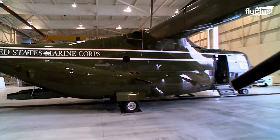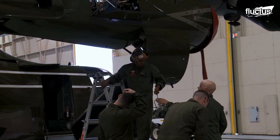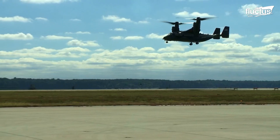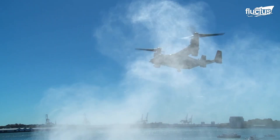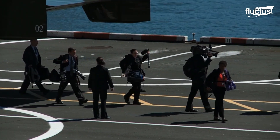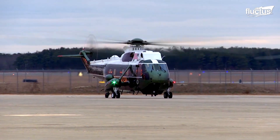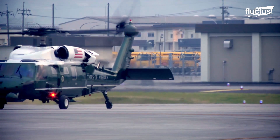One of the most important units in the United States military is Marine Helicopter Squadron 1, abbreviated as HMX-1. This group is responsible for the transportation of the President, Vice President, heads of state, and other VIPs as directed by the Department of Defense and the White House. The V-22 Osprey was introduced to HMX-1 in 2013 and joined the existing fleet of VH-3D Sea King and VH-60N White Hawk helicopters already acting in this role.